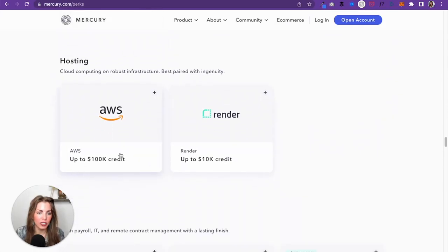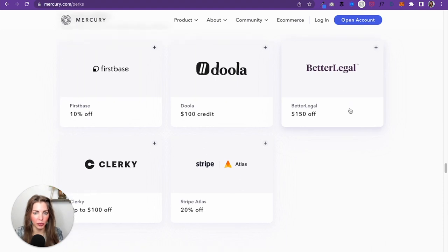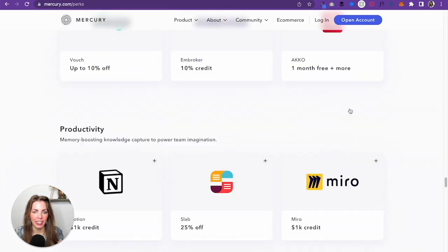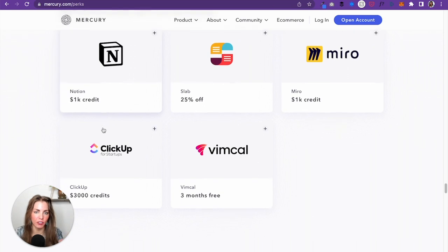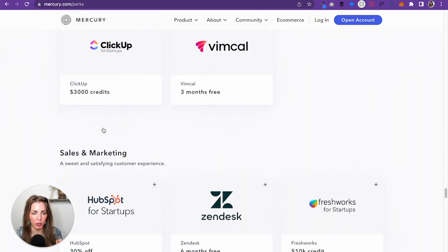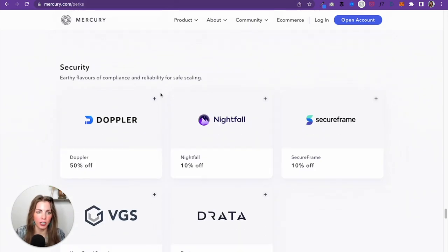AWS — up to a $100,000 credit, awesome, you can use that for storage. Better Legal, $150 off — maybe you need an attorney to fill out your terms of service or privacy policy, which you should have on your website. And Notion — if you use Evernote, Notion is a better note-taking service. There's also HubSpot for startups, Zendesk, and so many more. You can check them all out at mercury.com/perks.